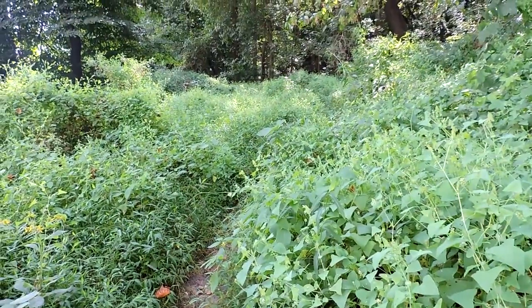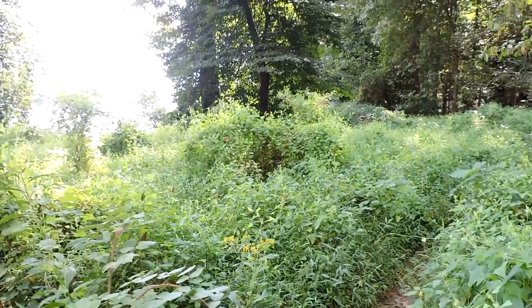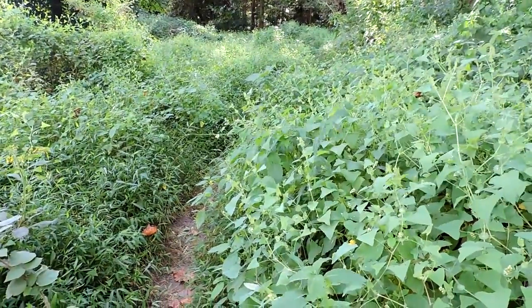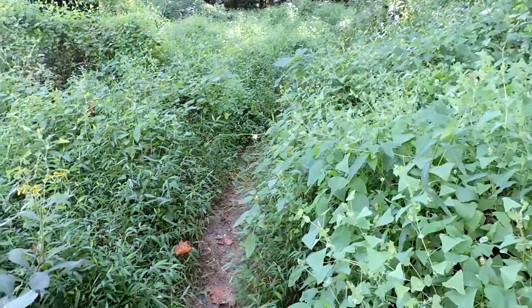Here we are along the Potomac Heritage Trail by the Potomac. It looks beautiful and green, but it's so sad how some of these parks have been completely invaded by invasives that don't let the natives grow and don't support anywhere near as many species.